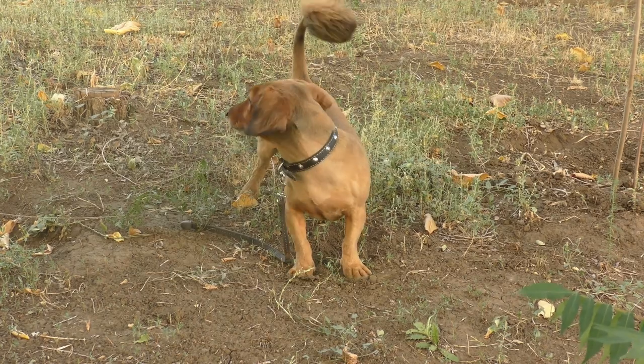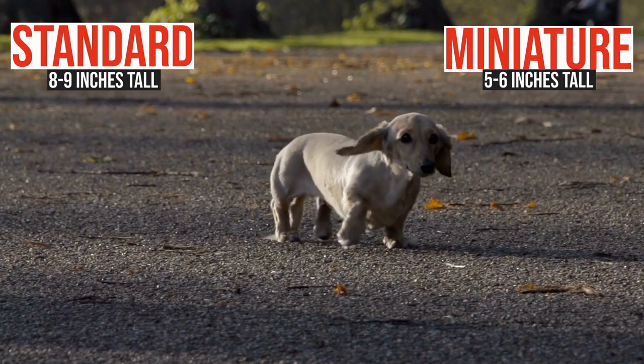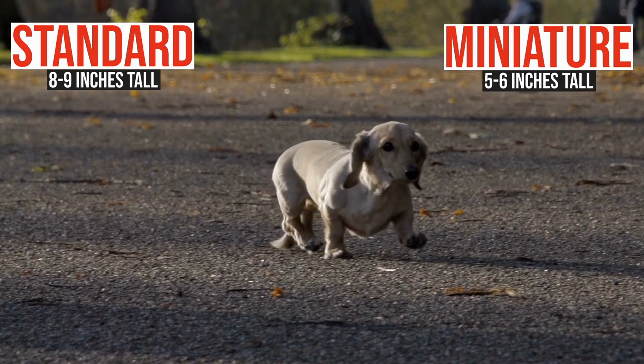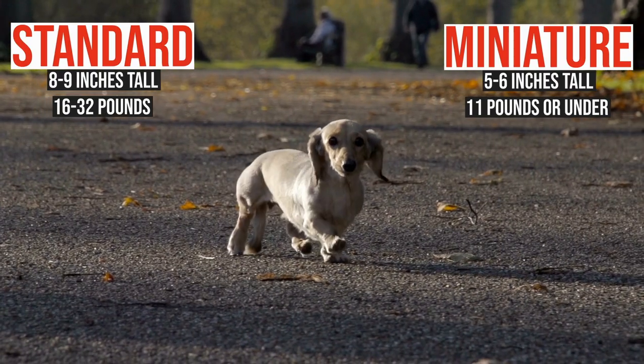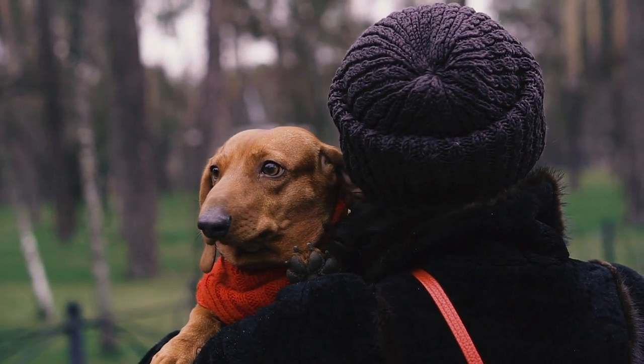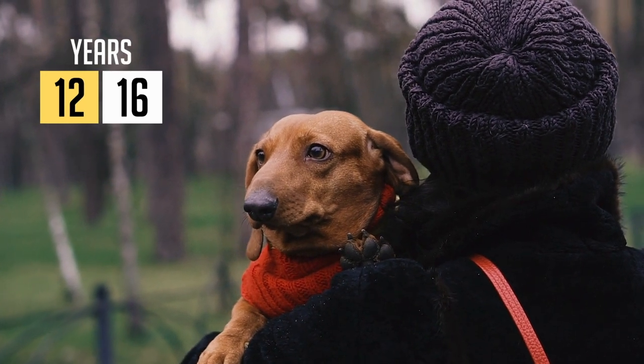They come in two sizes: standard at 8 to 9 inches tall, or miniature at 5 to 6 inches tall, with a standard Dachshund weighing between 16 to 32 pounds and a miniature weighing 11 pounds or under. They have a relatively long life expectancy and can live on average between 12 to 16 years.